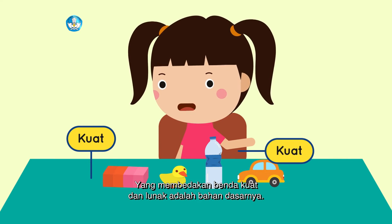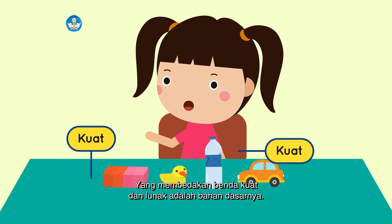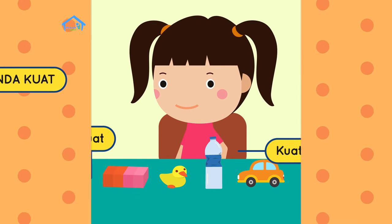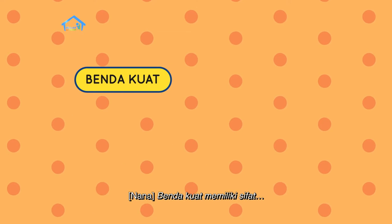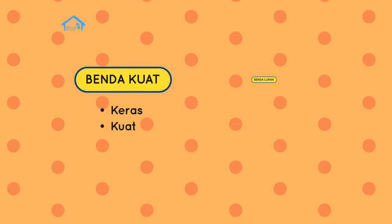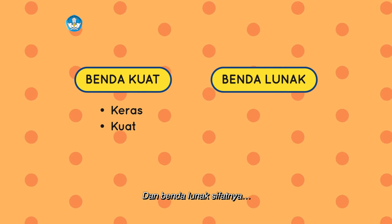Yang membedakan benda kuat dan lunak adalah bahan dasarnya. Benda kuat memiliki sifat yang berbeda, dan benda lunak sifatnya berbeda pula.